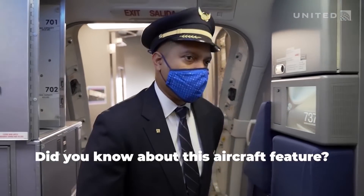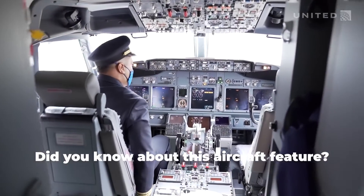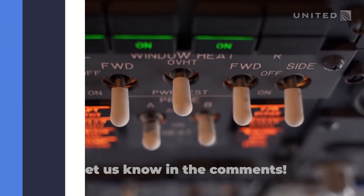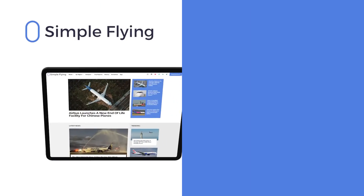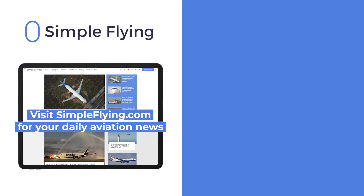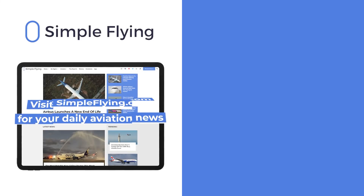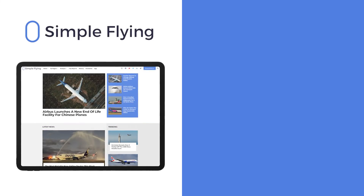Did you know aircraft had horns? And if so, did you know about their specific usage? Leave a comment and let us know. In addition to our daily YouTube videos, Simple Flying publishes over 150 articles every week. If you're looking for the latest aviation news and insights, visit simpleflying.com.